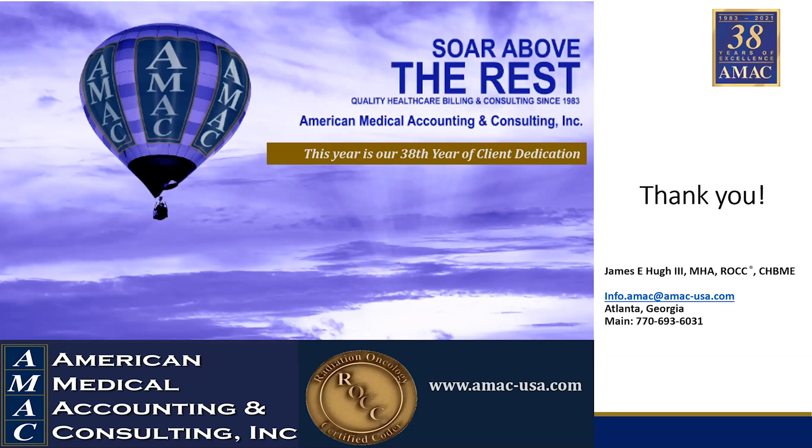Thank you, Jim, for your presentation and all of our speakers. I believe that concludes the questions. We will download these questions, so if we see that we missed any, we will follow up with those of you who've been listening in on today's webinar.